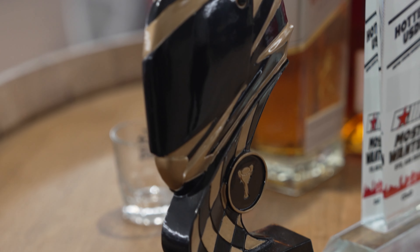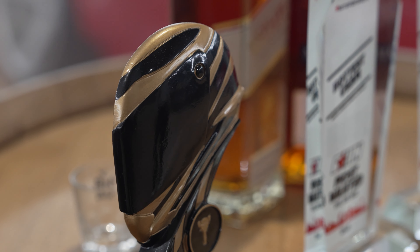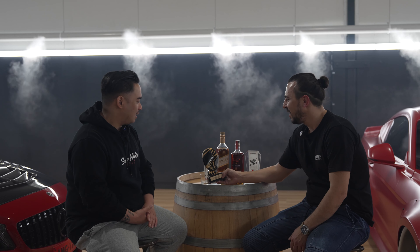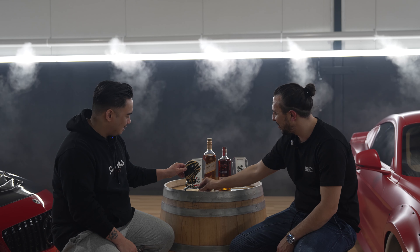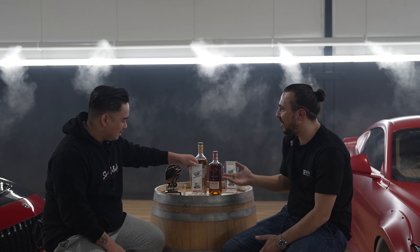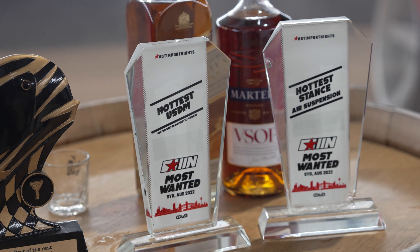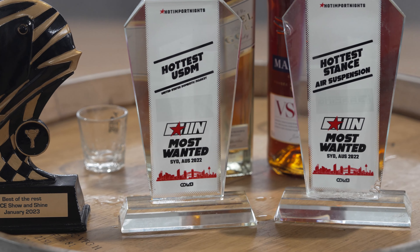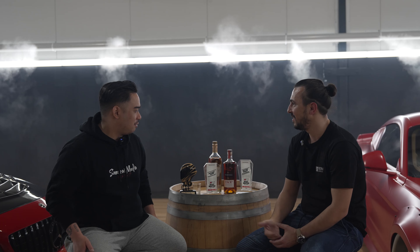I'm not a huge fan of that one because 'Best of the Rest' doesn't sound too special — almost sounds like second place. But these others are my proud trophies from Hot Import Nights — my first ever car show — taking out two awards.